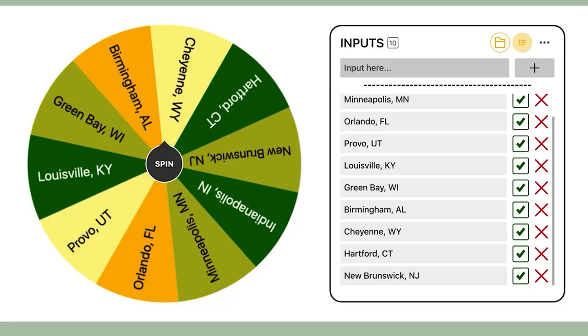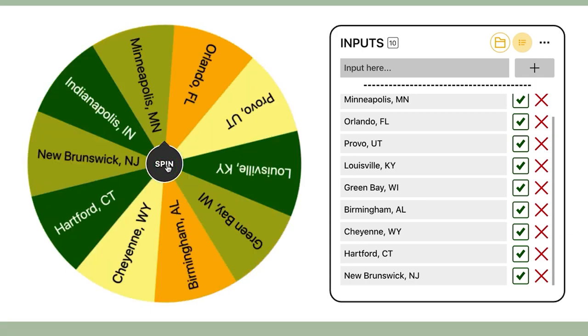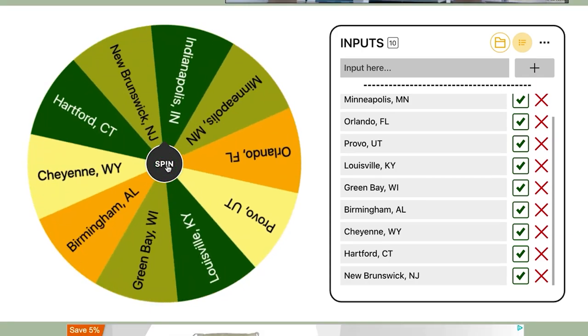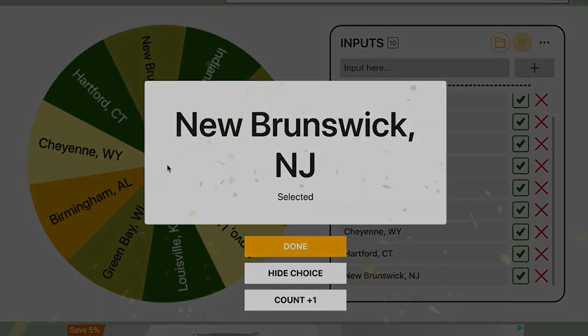I've got 10 random markets chosen here and I'm going to go ahead and spin this wheel and see who the winner is. All right — New Brunswick, New Jersey. Let's go find a deal.